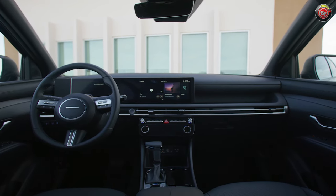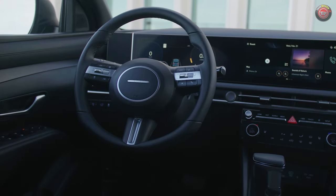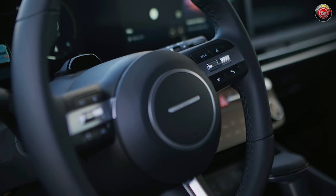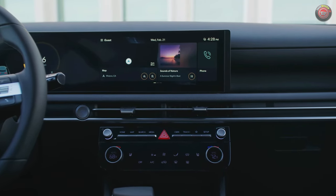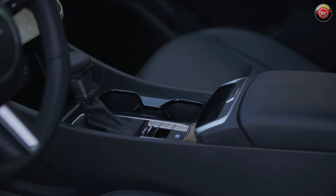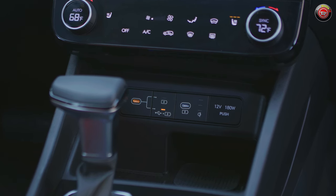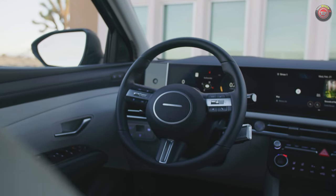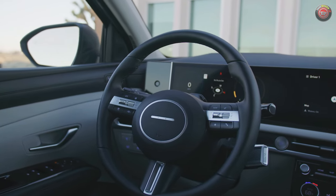Inside is where the biggest news is, with a completely redesigned dash that features Hyundai's new corporate look of a dual-screen cockpit layout featuring an available 12.3-inch digital instrument cluster and a 12.3-inch infotainment display screen. The center stack is also new and gets hard controls to augment the touchscreens for commonly used functions. Also redesigned on all trims is the center console, steering wheel, and door panel trims.